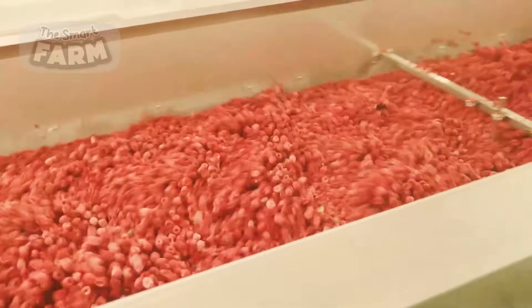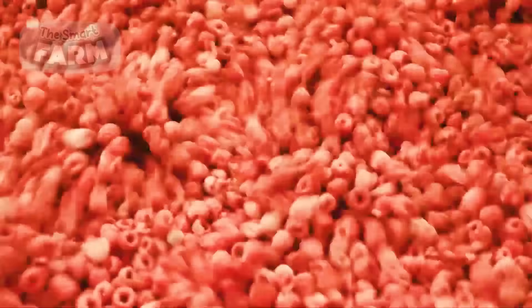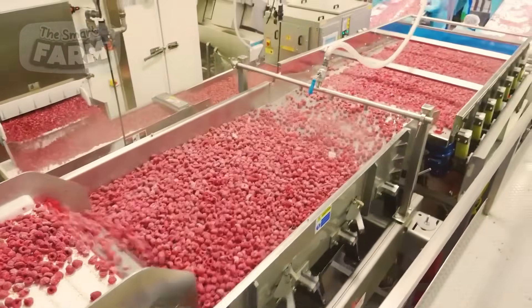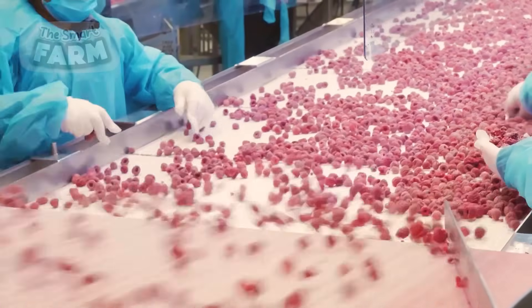Once the berries are frozen, they're given a little shake to get rid of any extra water they might have picked up. This shaking helps keep them from sticking together in big clumps and makes sure they stay loose and easy to use later on. The workers are instructed to keep things tidy and fresh so that buyers can enjoy this fruit to the fullest.